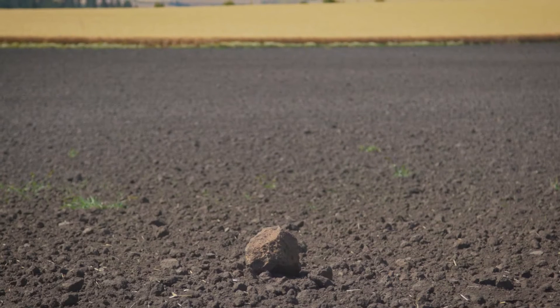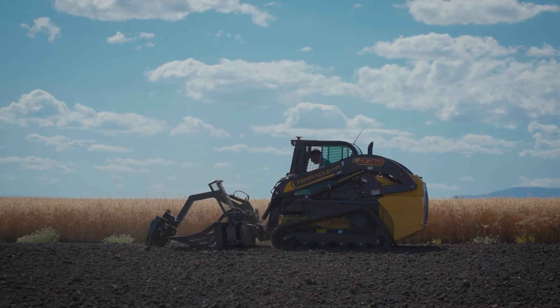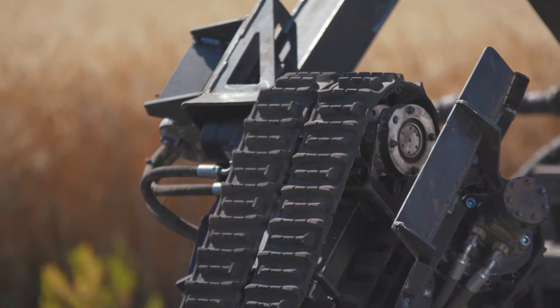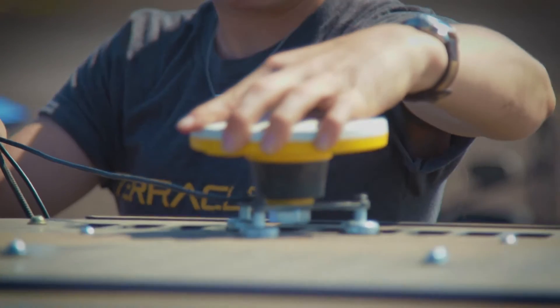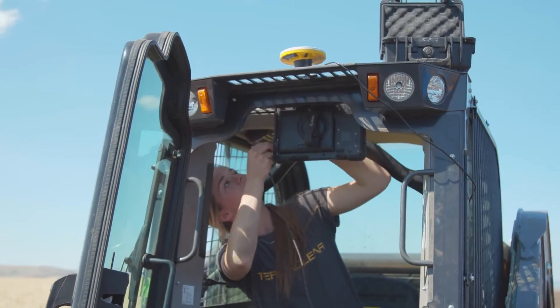TerraClear is a company that's solving a very specific problem for farmers, and that's rocks in fields. The idea behind it is it works — it interfaces with existing equipment on a farm, so a skid steer or a front-end loader tractor. You simply buy the implement. Vision, as a system, is what's running on the picker and uses imagery captured real-time to understand rock locations.